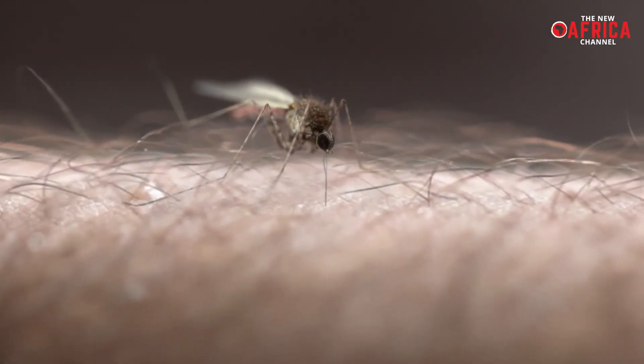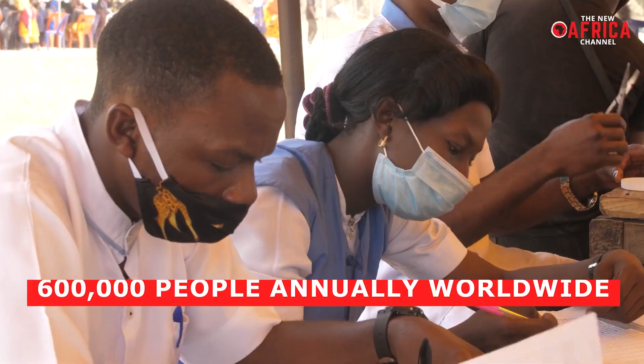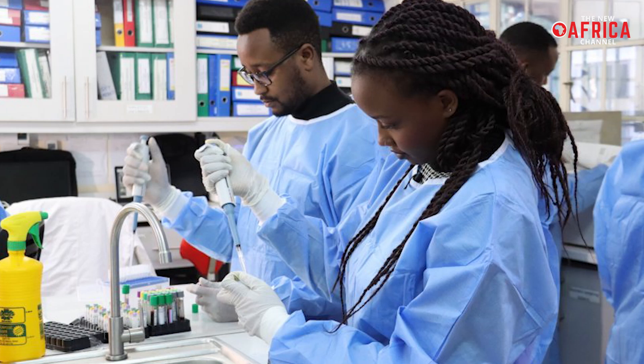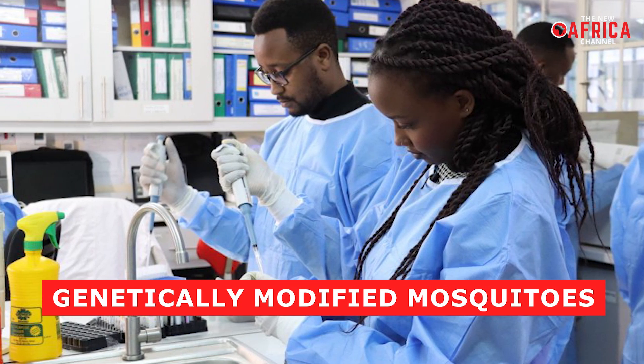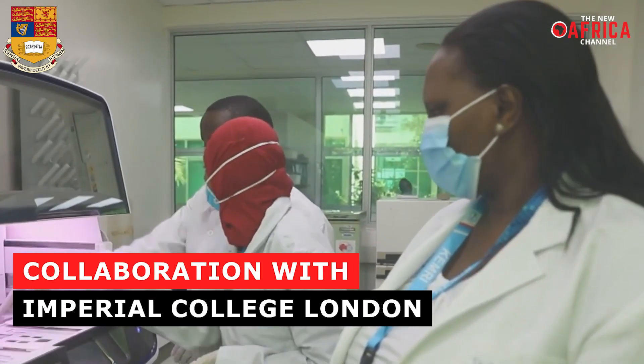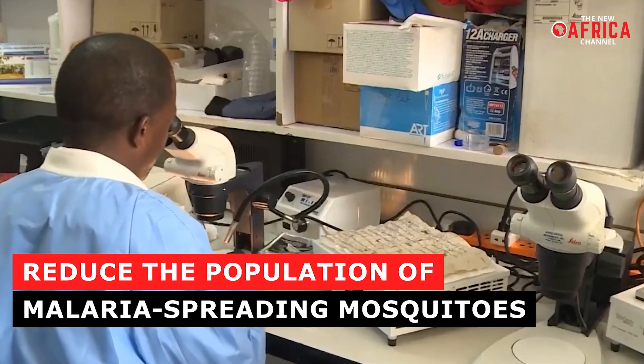In an unprecedented effort to combat malaria, a disease that claims the lives of over 600,000 people annually worldwide, Kenya is preparing to release genetically modified mosquitoes. This initiative, led by the Kenyan Medical Research Institute in collaboration with Imperial College London, aims to drastically reduce the population of malaria-spreading mosquitoes.